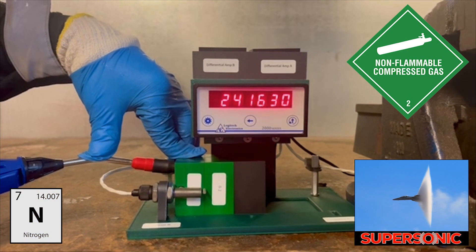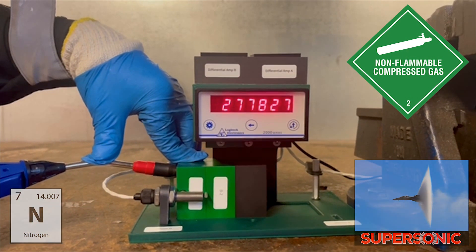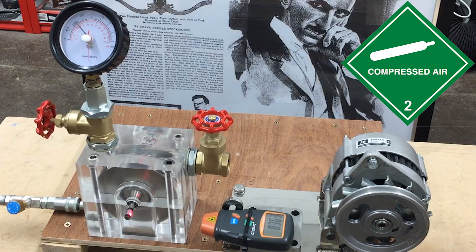When pulse jet engines are combined with rotary engines, the revolutions per minute can easily exceed any other piston or rotary engine in existence.